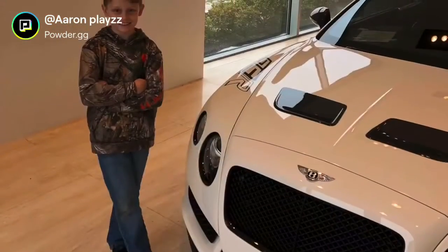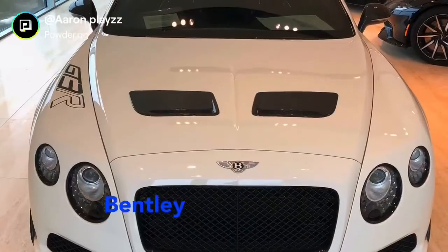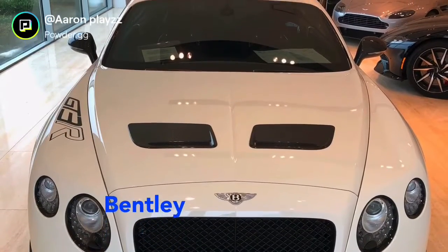Then I got to stand beside a Bentley. This was one of the racing type of cars. Here's the front picture — it was a G3R.